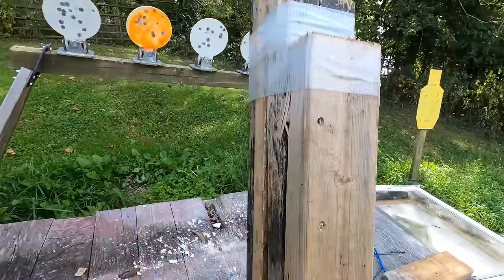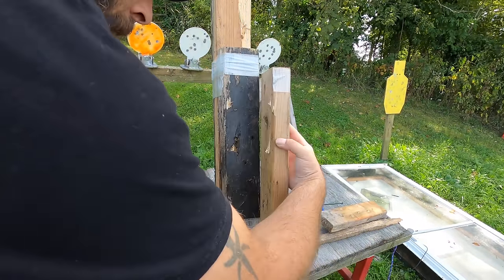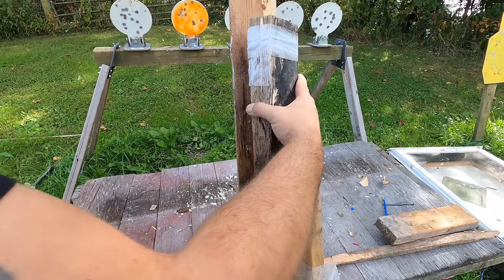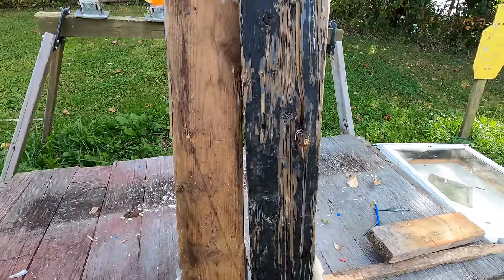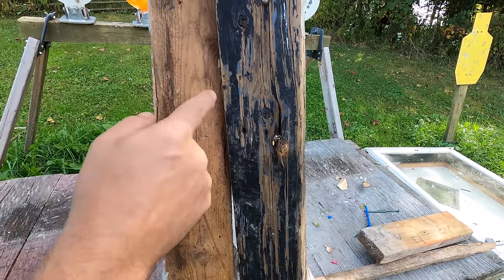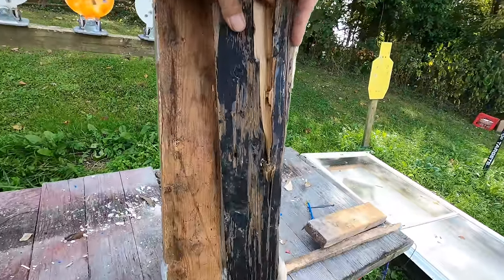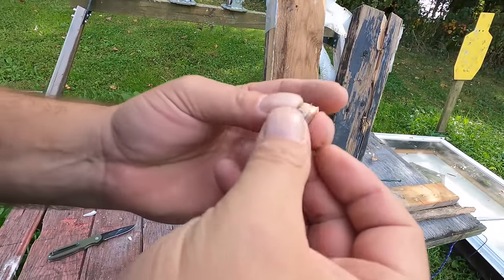Let's see the results. Board number one — hollow point still going, full metal jacket still going. The hollow point definitely stopped. It looks like I pressed this board out, and yep, there it is. Like I expected, it didn't expand.